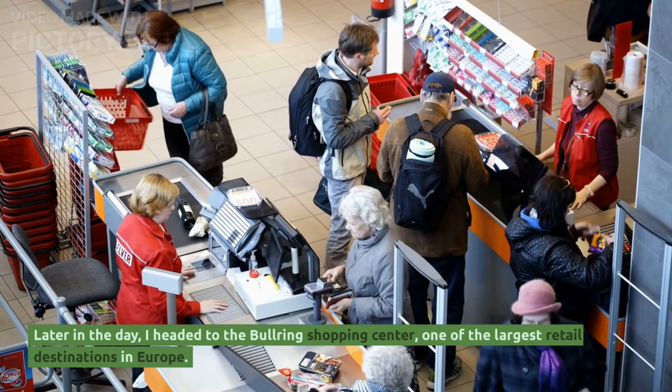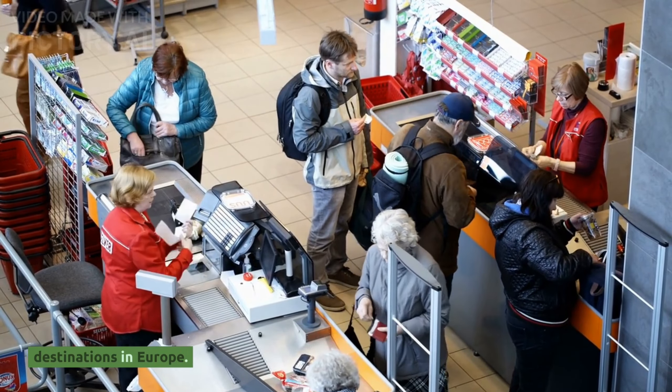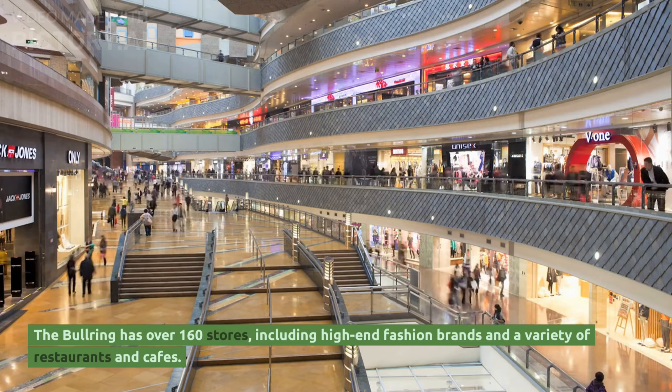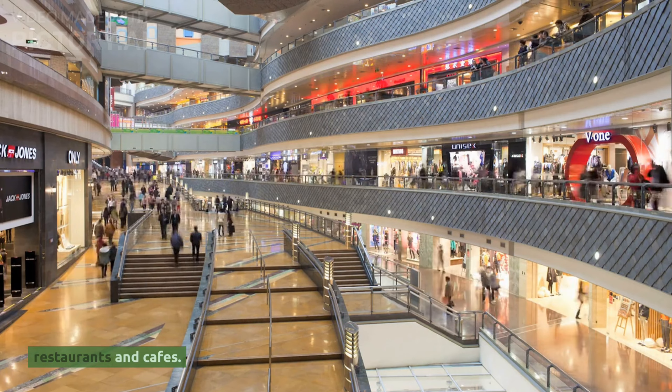Later in the day, I headed to the Bullring Shopping Centre, one of the largest retail destinations in Europe. The Bullring has over 160 stores, including high-end fashion brands and a variety of restaurants and cafes.